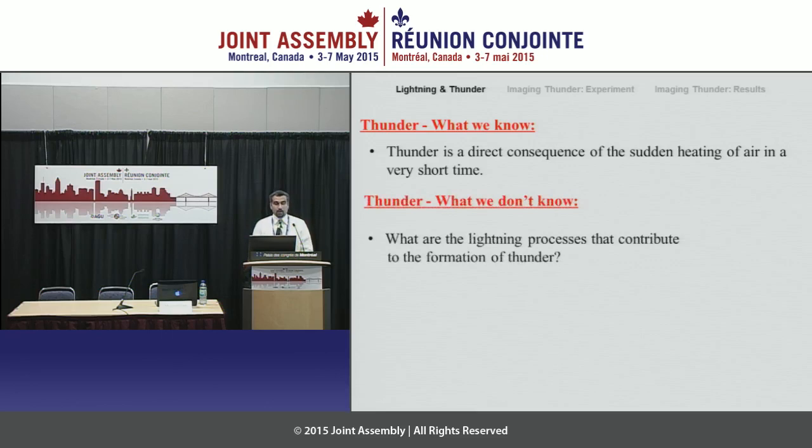What we do not know is what are the processes of lightning that contribute to the thunder that we hear. If you are close to the lightning strike, I just said that you hear a loud boom. In fact, you hear cracking sounds sometimes, and sometimes you hear a loud boom only if you are too close. All these sounds that are overlapping to create this sound that we perceive — we still do not know what are the physical processes that contribute to this.